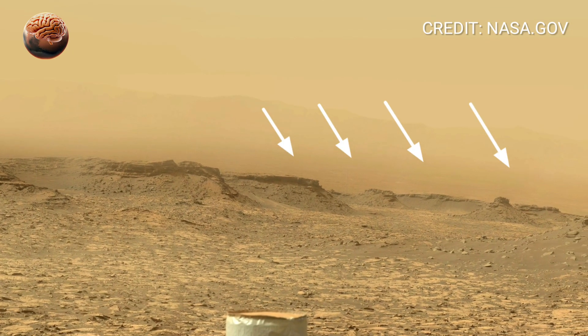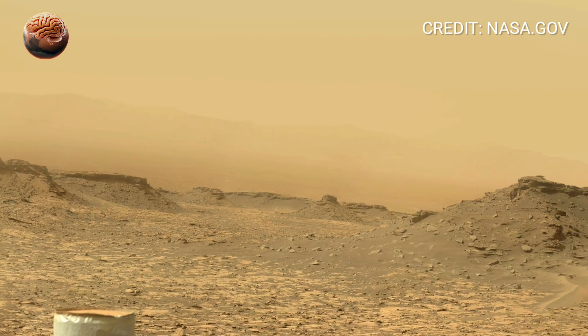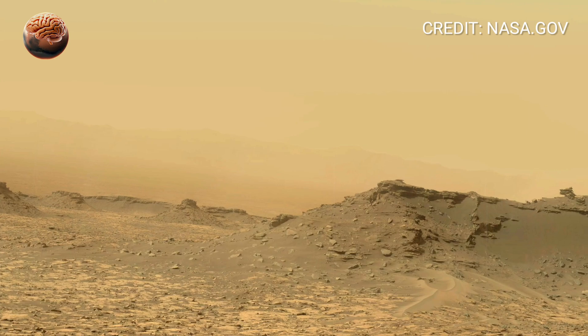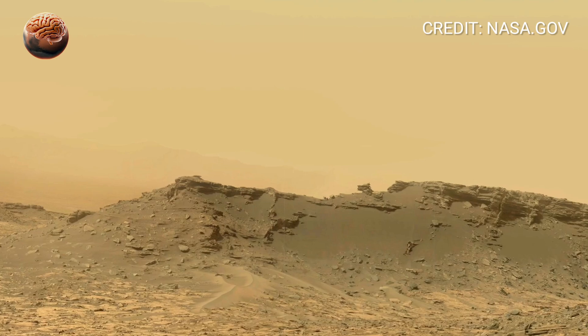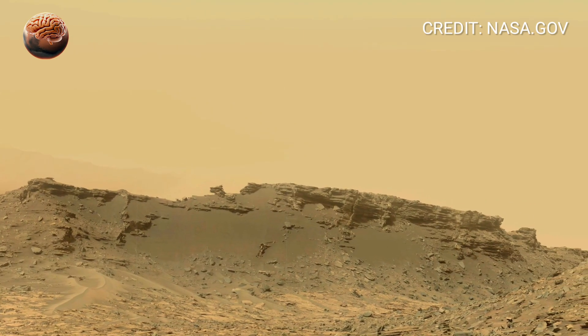As you continue scanning the scene, layered formations come into view. These layers are like pages of a planet's diary. Each one records a different moment in Mars' past — wet periods, dry phases, and long stretches of erosion. On Earth, formations like these often form in river deltas, floodplains, or ancient lake beds.